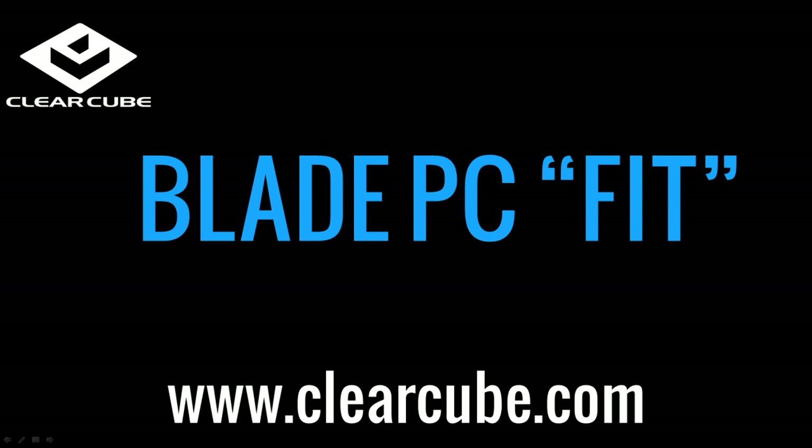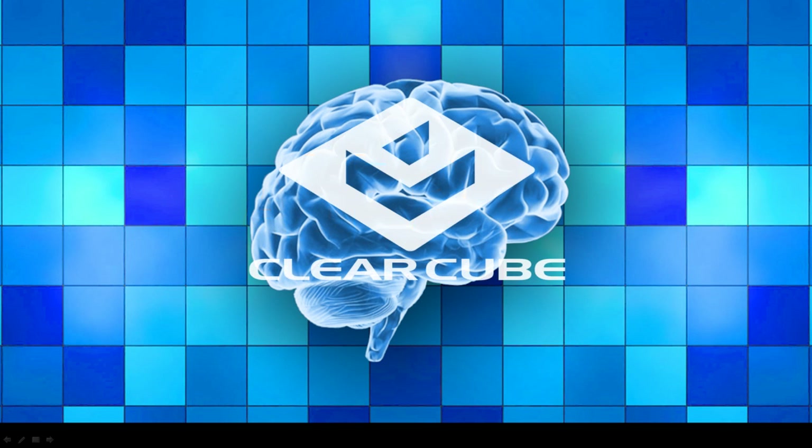ClearCube customers know where Blade PCs work best, because they are living with the success of a perfect fit in their enterprises.